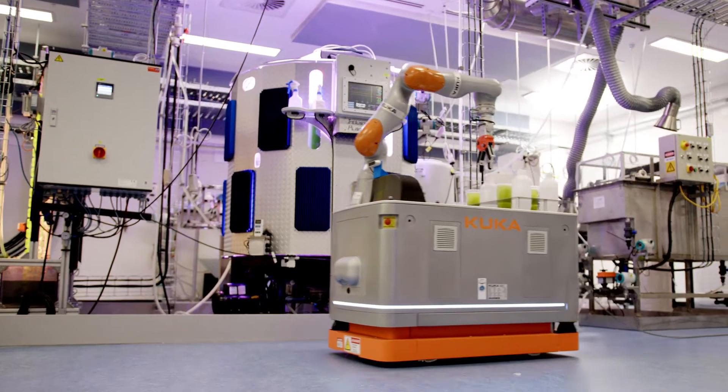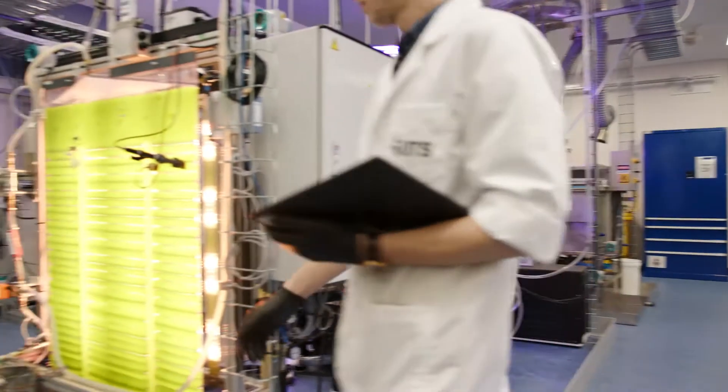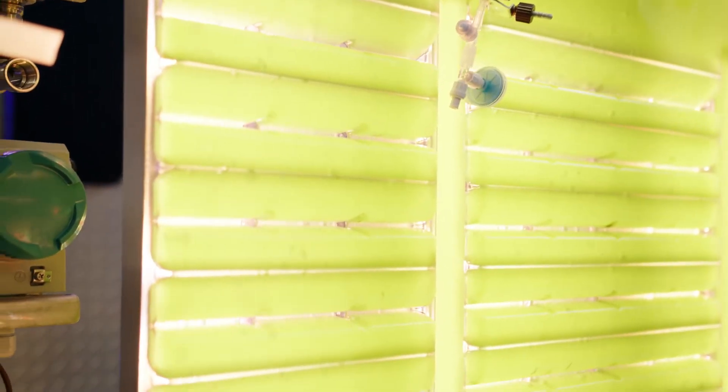UTS is applying Industry 4.0 principles to create a first-of-its-kind industrial micro-algae production facility. Algae is a sustainable source of food supplements, pharmaceuticals and biofuels.